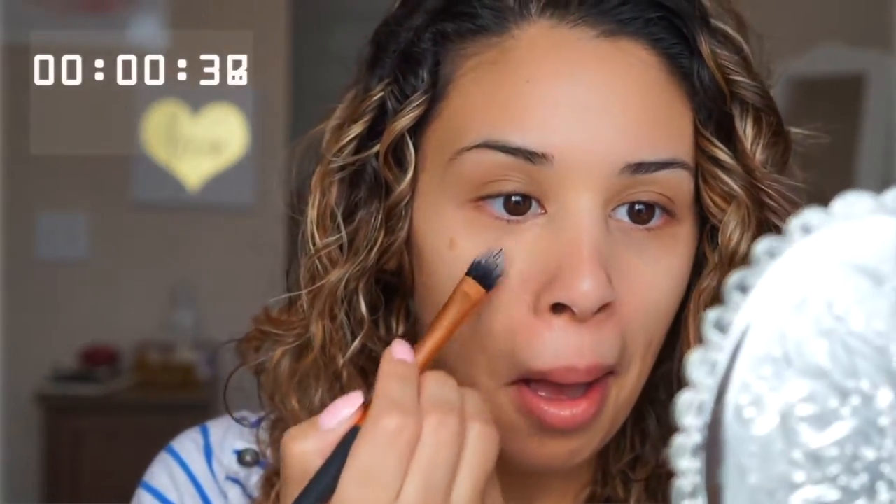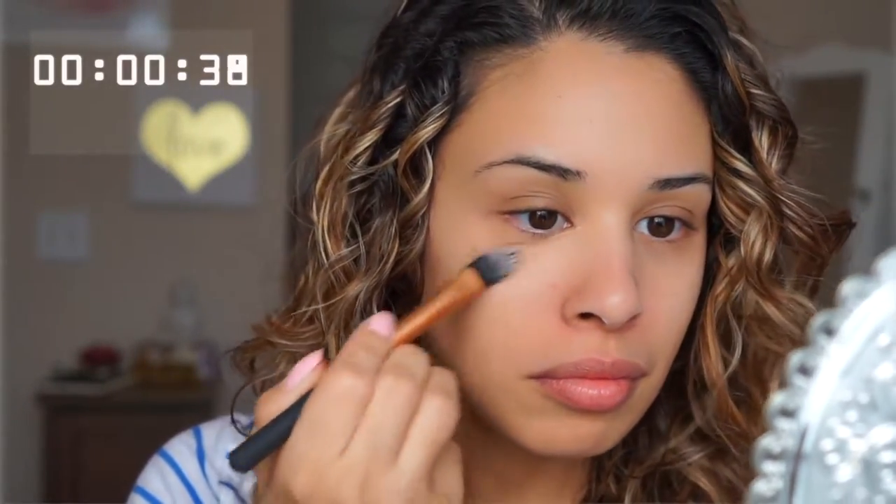Then after that, before I go in with my foundation, I'm going to use another NYX product which is going to correct the discoloration under my eyes. I have a lot of bluish tinge underneath there. So if you are a mother who is up all night with their babies or you just don't get enough sleep, this is a good thing to go for. I use it in the color medium and it just completely knocks out that blue tinge underneath.